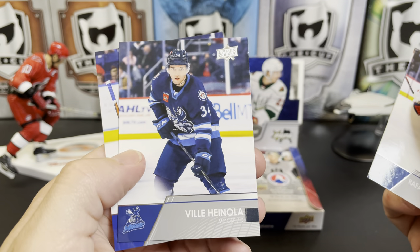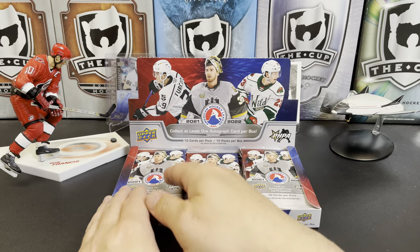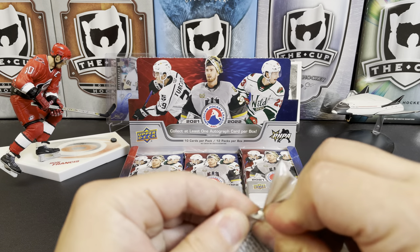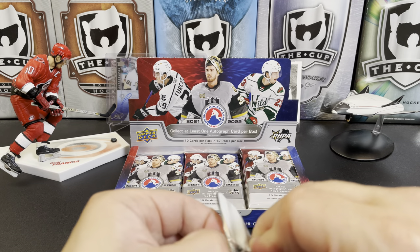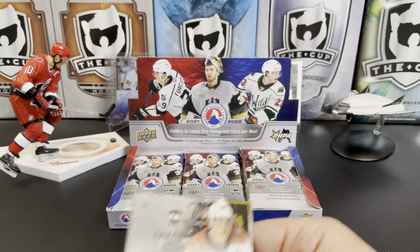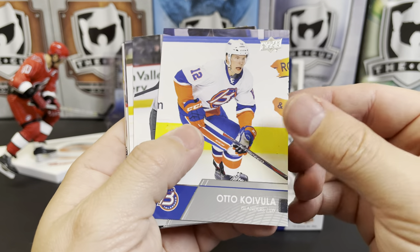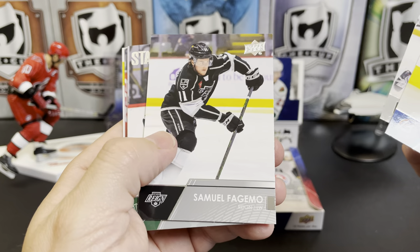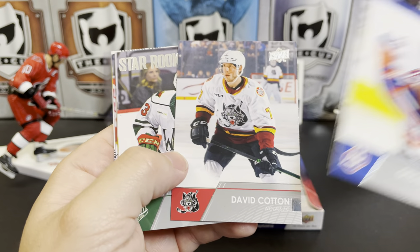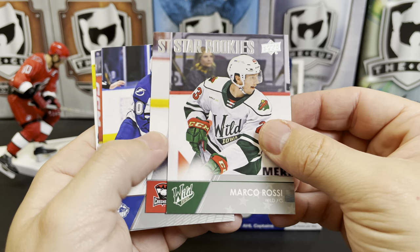That's a pretty nice design for the AHL. Rafael Harvey-Pinard, Spencer Martin, Villi Hinola, Ken Appleby. Now some of these guys you may recognize because you've seen Young Guns rookie cards and other Upper Deck products — some of these players obviously do have some NHL time under their belt. Some of them do not. Ato Koivula, Jack Duggan, Samuel Fagemo, David Cotton.